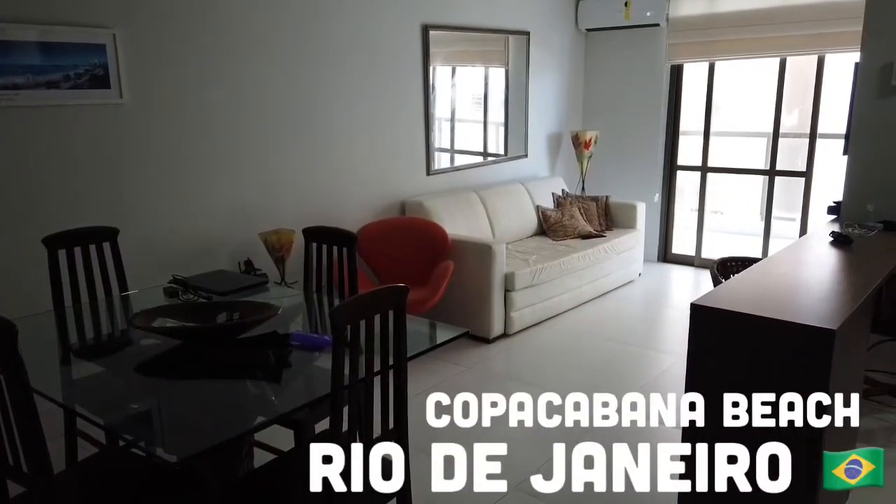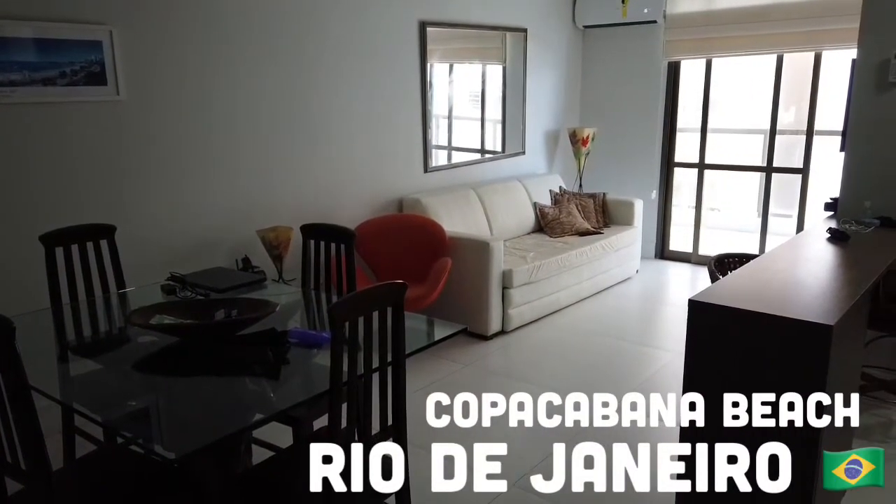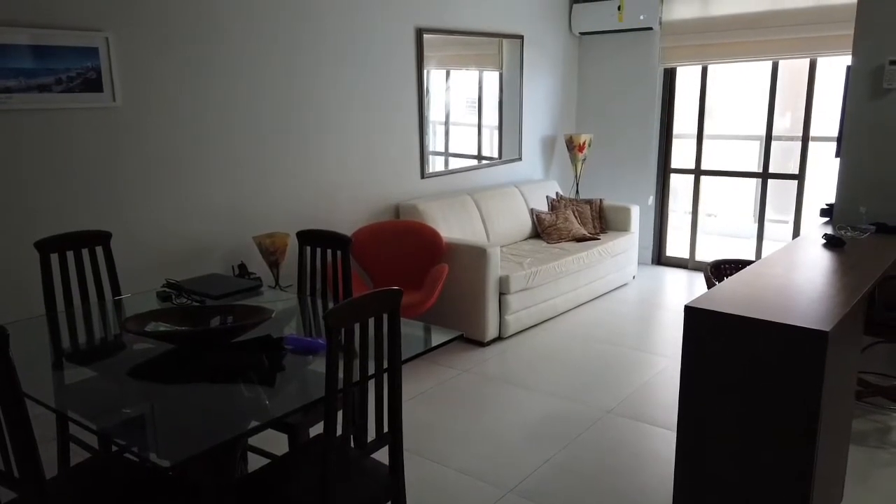Alright, we're going to check out this apartment. It's a one-bedroom, one-and-a-half bath in the Copacabana area, Rio de Janeiro.